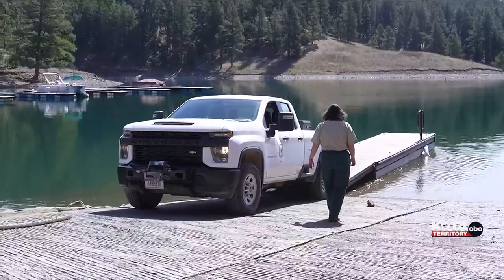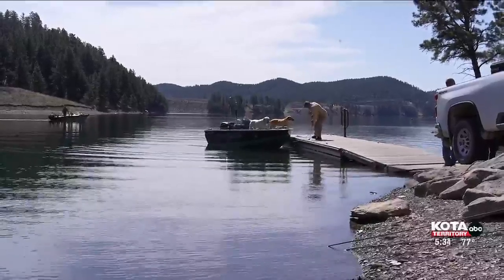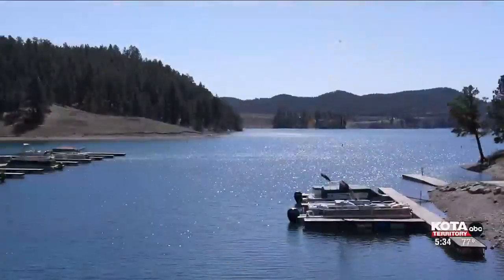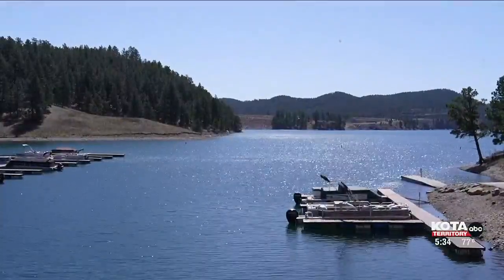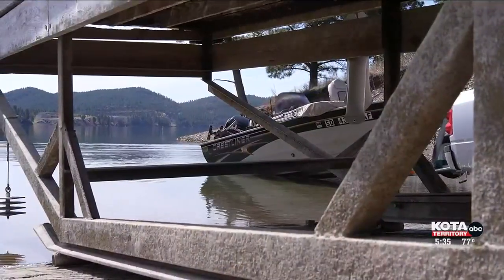Boat docks are in. Everyone wants to ask, once the ice comes off, when are we pushing in the docks? But we have to wait for water levels. After careful consideration on when to install the docks at Pactola Reservoir: with Pactola fluctuating so much, we don't want the docks to sink and we don't want them to be underwater, so we want to make a good judgment call.